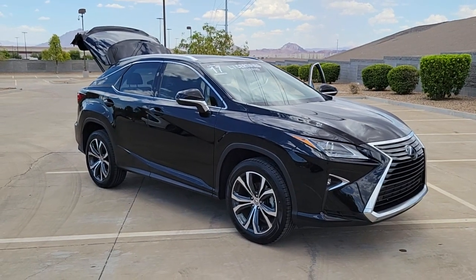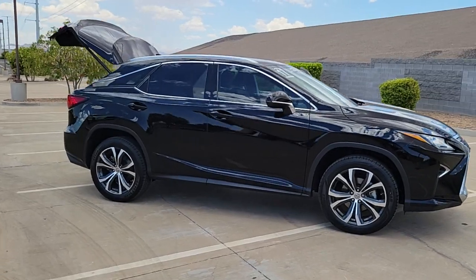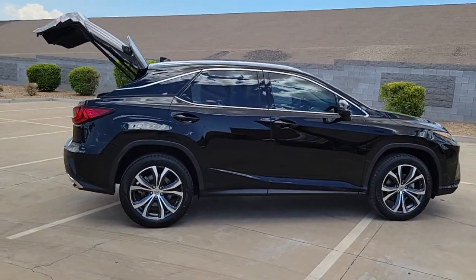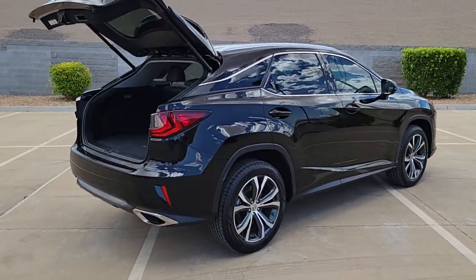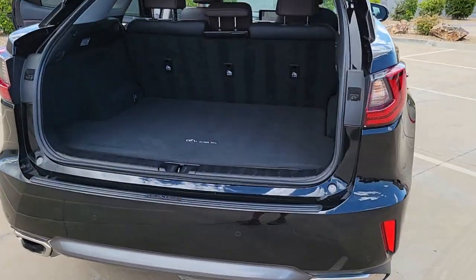Picture yourself in the 2017 Lexus RX. Take a closer look at this captivating RX. From its calming, high-end cabin, to its creamy, smooth ride, to its suite of safety and infotainment tech, this refined SUV lets you cruise in comfort, confidence, and style.